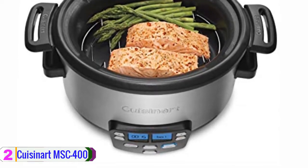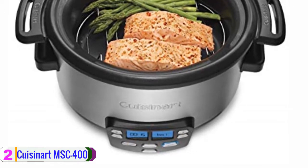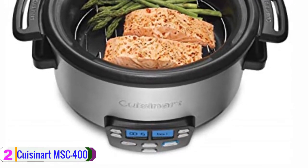The product also comes with a glass lid that allows users to monitor the food during the cooking process, and an insulated handle is in place to help users handle it safely.